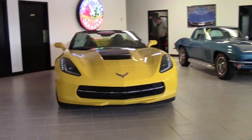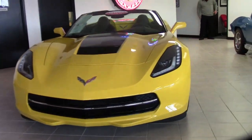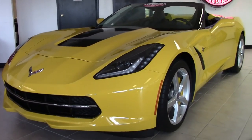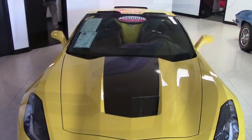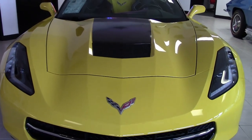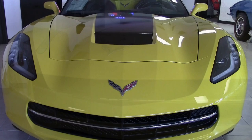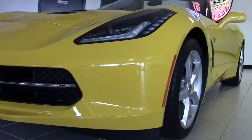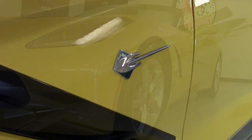Here we go folks, a 2014 Chevrolet Corvette Stingray 2LT convertible in that beautiful yellow color. This one's so beautiful we had to keep it in our showroom here on the showroom floor so we can look at it all day long. This is a beautiful car. It's here and it's ready to go. It has that velocity yellow exterior, it has a jet black interior, a jet black convertible top.